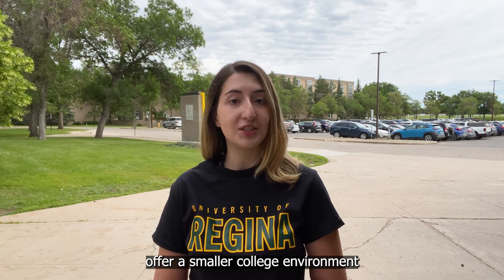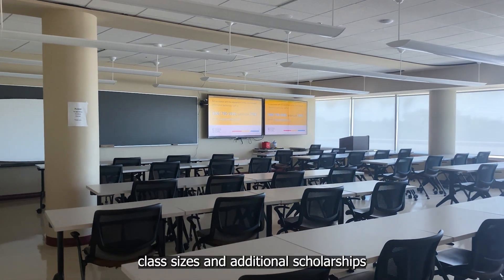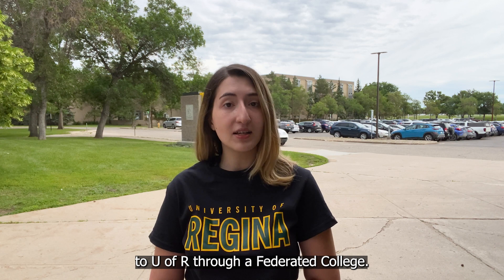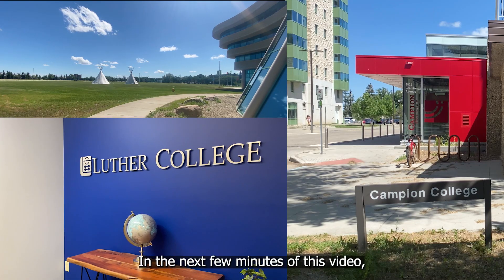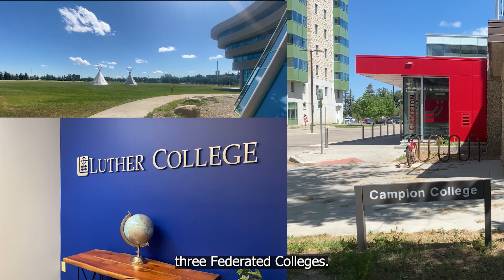These federated colleges offer a smaller college environment with the same benefits of a larger university. For example, they allow you access to smaller class sizes and additional scholarships. If you apply to U of R through a federated college, you are still a U of R student and you will enjoy all the same benefits. In the next few minutes of this video, we're going to take a look at U of R's three federated colleges.